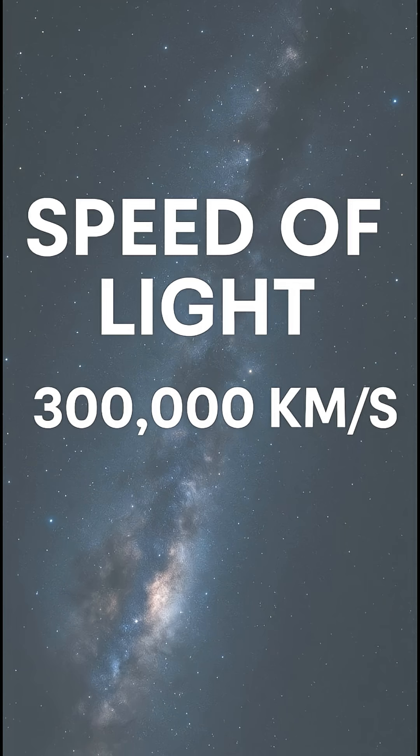Light is incredibly fast. It travels about 300,000 kilometers every second. That's fast enough to circle the Earth more than seven times in a single second.